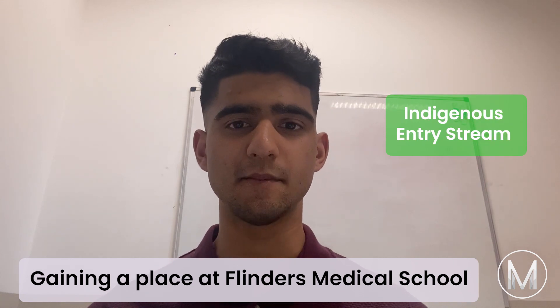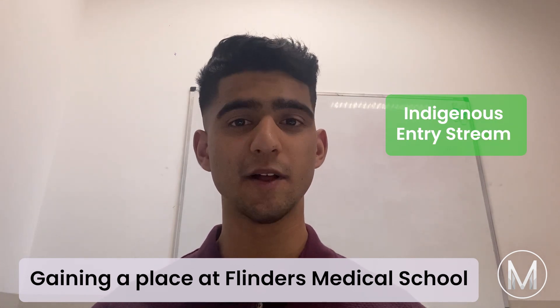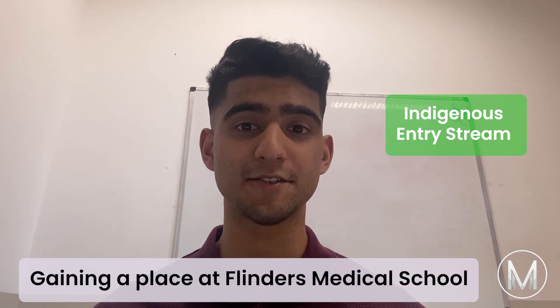For the Indigenous Entry Scheme, this includes an application form and interview. Completion of the Flinders University Preparation for Medicine program is also required.